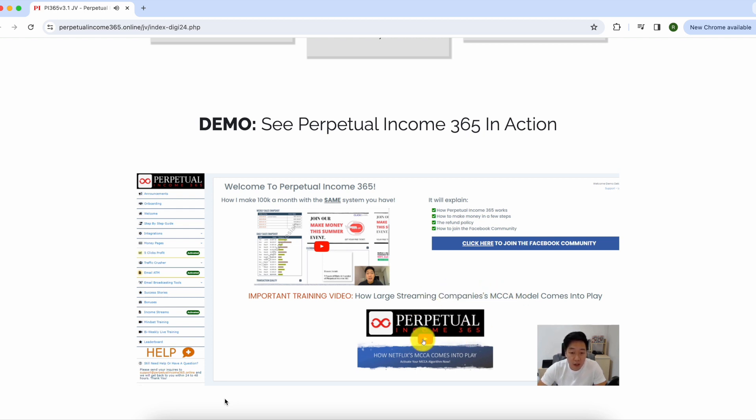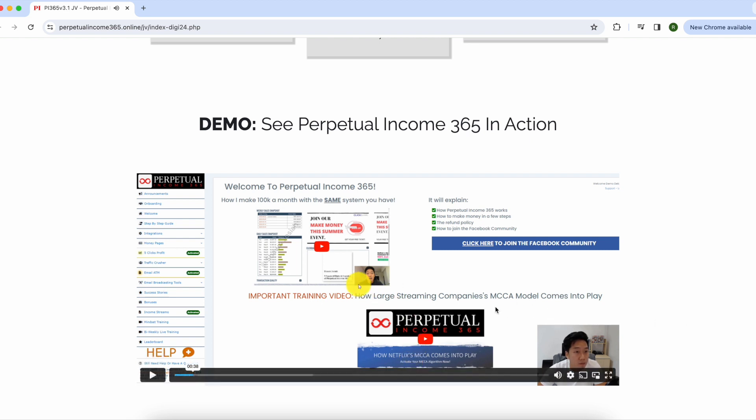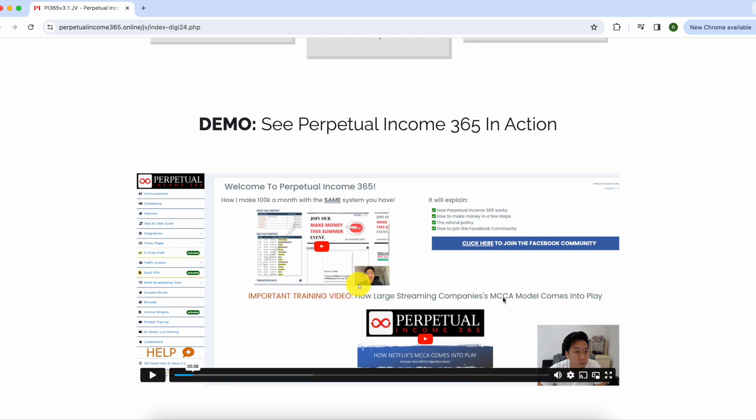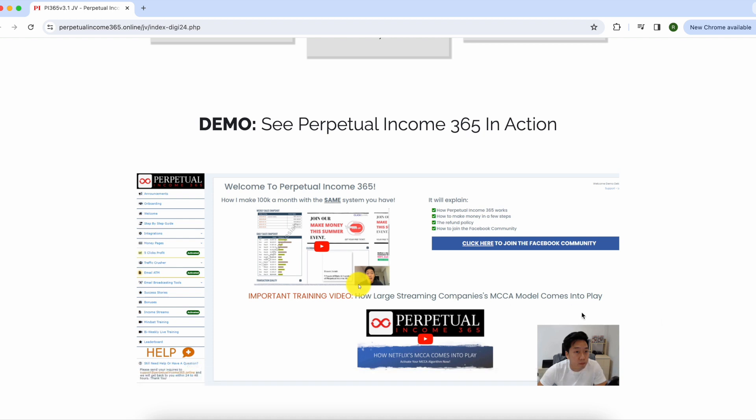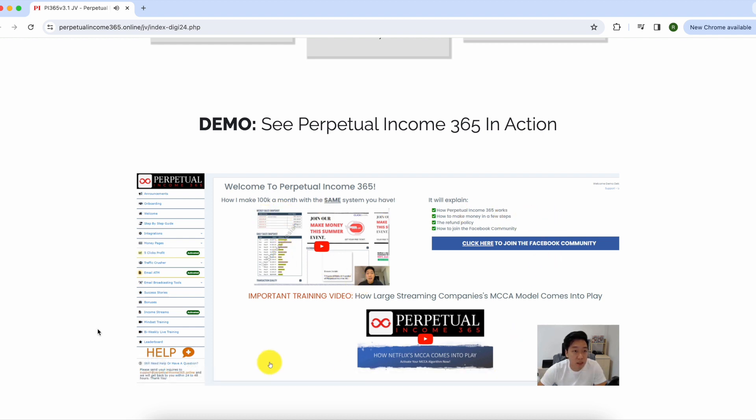They have something called the MCCA model, which they explain inside the course. It's basically a strategy that huge companies like Netflix and Amazon use to make tons of money, and they're going to show you that even an average person can use that exact same business model. That's a core concept discussed throughout the course.